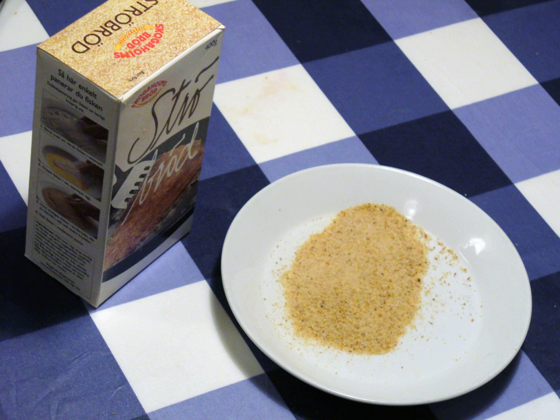Breading, also known as crumbing, is a dry grain-derived food coating for a piece of food made from bread crumbs or a breading mixture with seasonings. Breading can also refer to the process of applying a bread-like coating to a food. It is well suited for frying as it lends itself to creating a crisp coating. Breading mixtures can be made of breadcrumb, flour, cornmeal, and seasoning that the item to be breaded is dredged in before cooking.